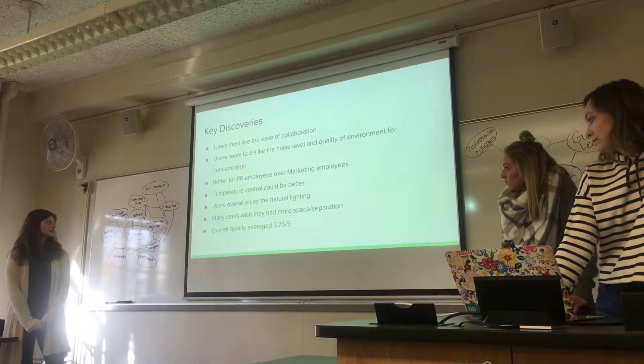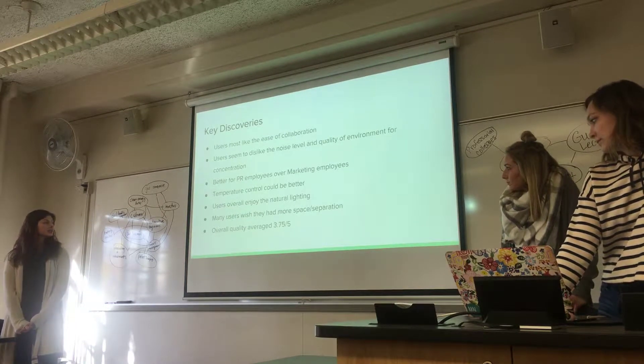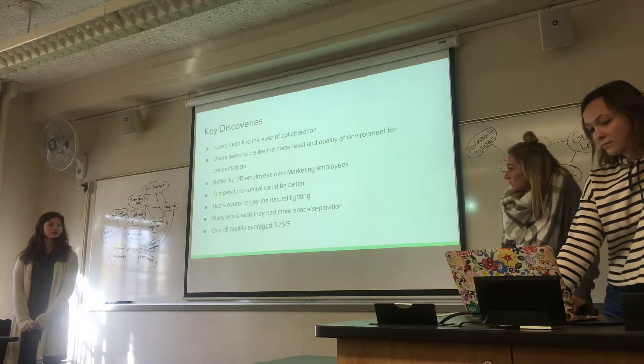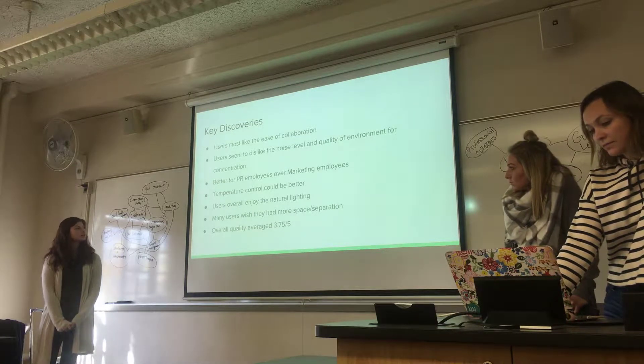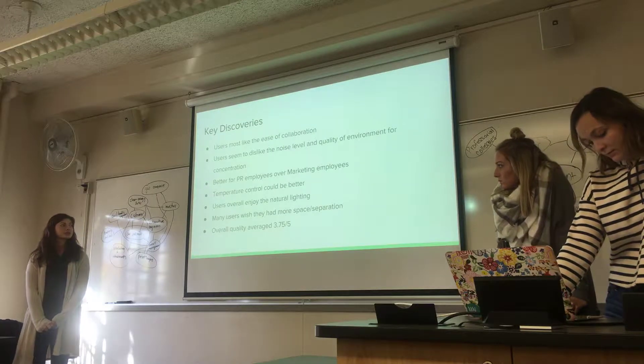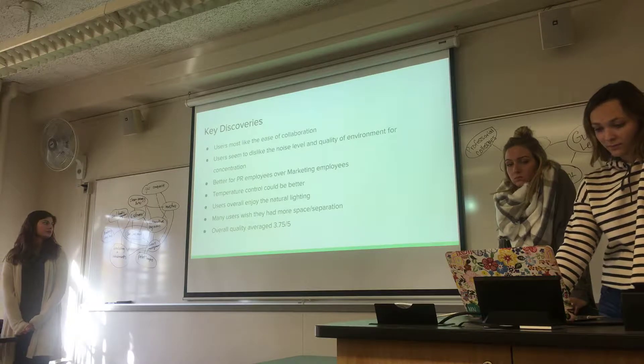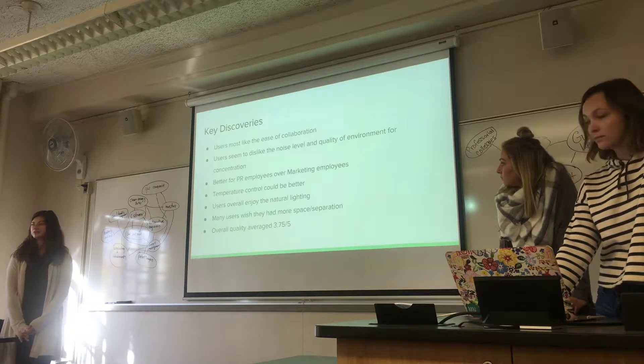When doing an individual task, the temperature can be a lot better. Natural lighting is pretty good, and users wish they had more space. There's so much separation for tasks, so the overall quality was a 3.75 out of 5.